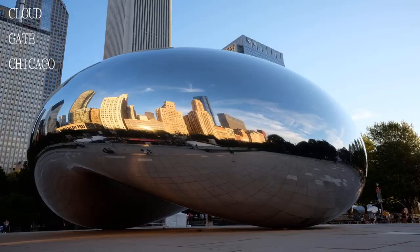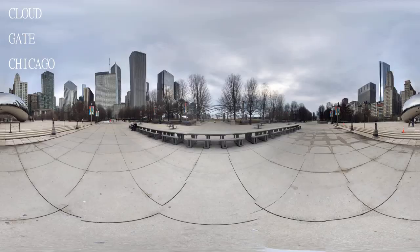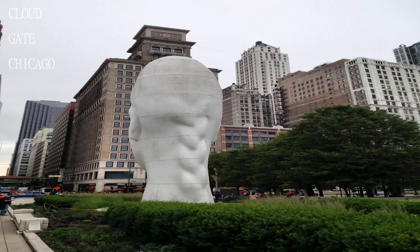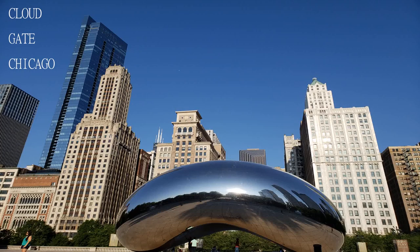Great location, tons of tourists and locals all around to see it, so it's super crowded like the castle in Disneyland. But it doesn't matter where you take a pic in front of it — it'll be worth the memory.